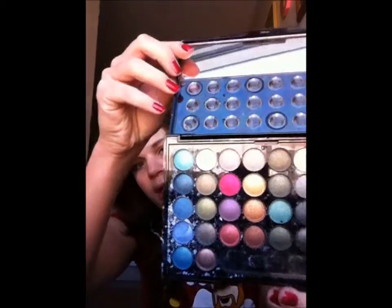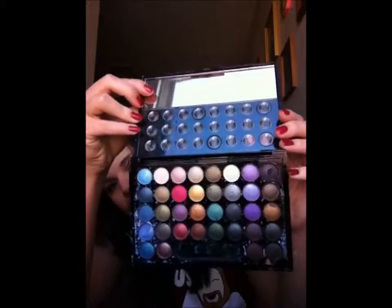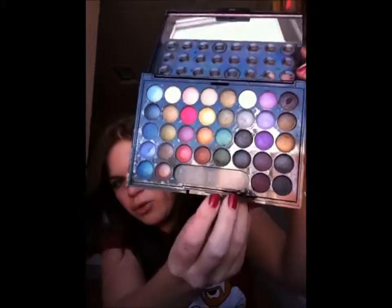She also got me this little eyeshadow palette, which I'm not sure I'll be able to use because I have to be really careful with makeup — I'm sensitive to some of the dyes and perfumes in it. It got a little smashed under the Christmas tree but it's got really beautiful colors in it and I'll try to use it. It would be a great travel palette to have.